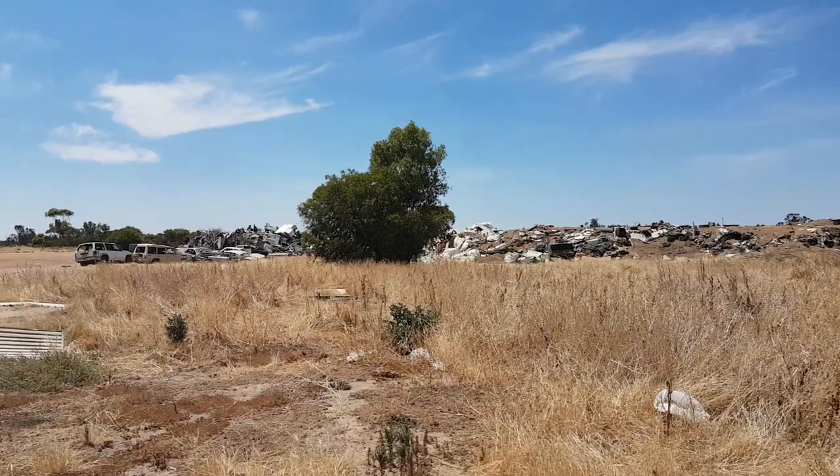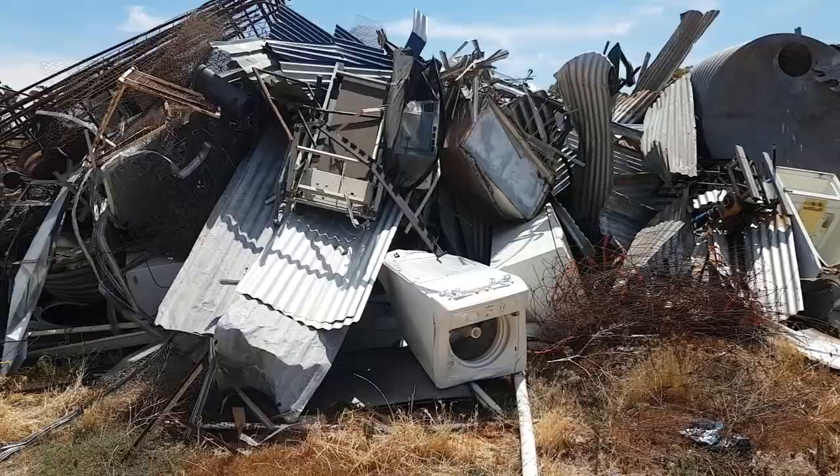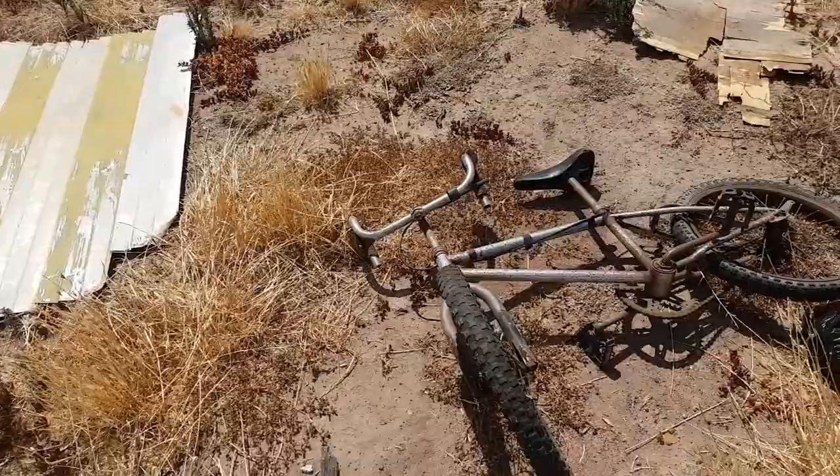G'day everyone, Billy here. We're back up at the rubbish dump. I've been here twice in about three days and haven't found anything, so I haven't been able to do any really decent videos. But anyway, the other day I found something interesting.